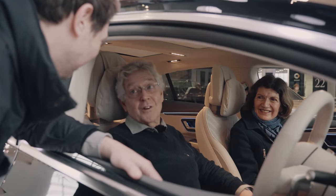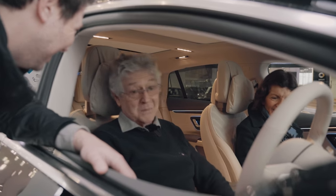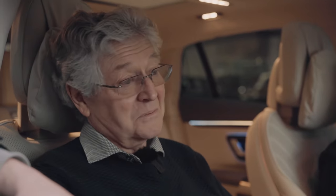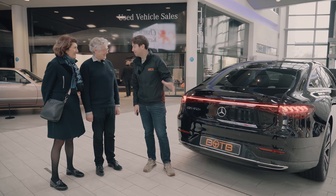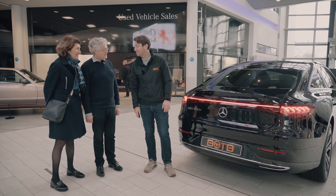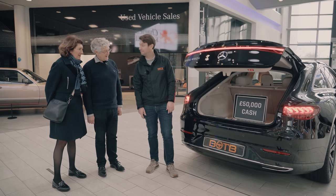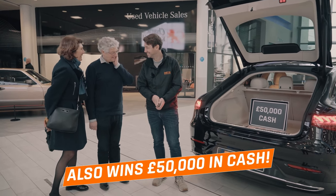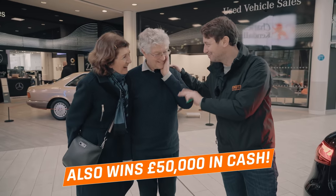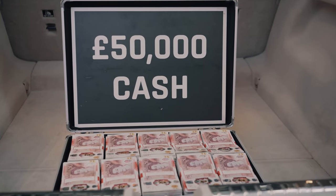I'm so grateful, I can't tell you — to you and to BOTB, it's beyond everything. It's about to go even further Robert, because there is something in the boot for you. Robert, not only have you won a £100,000 Mercedes-Benz, you've also won £50,000 to go with it. I didn't tell Rachel — your surprise contact — about that when I phoned her yesterday to make sure you'd be at home, so it's a little bit of a surprise for you as well. Absolutely. Unbelievable.